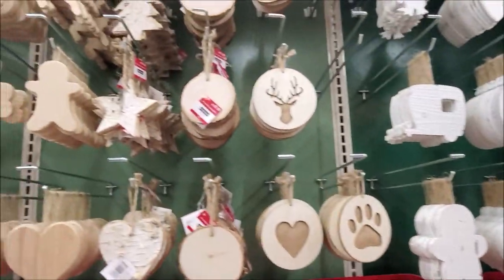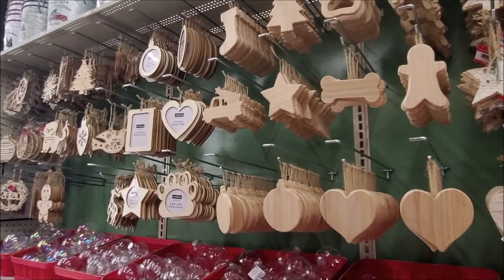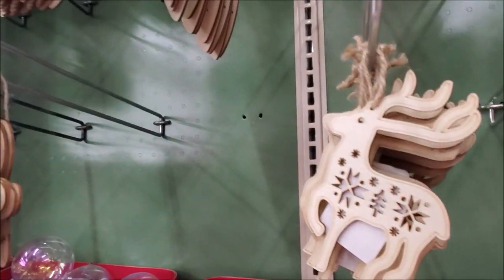I am loving all the shapes and sizes of these pre-made ornaments that you can decorate yourself. How much fun would that be — to sit down and paint and glitter and just go to town? I think that would be so much fun.